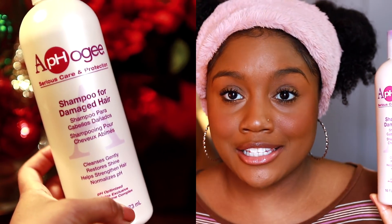My sulfate shampoo of choice is the ApHogee Shampoo for Damaged Hair. Even though it has a sulfate, it is very gentle. I use it when I clarify.